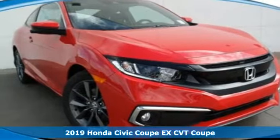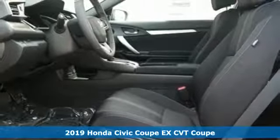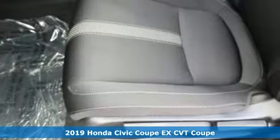Here's a new 2019 Honda Civic Coupe. Get more mileage out of every drive with this Civic. It comes with great features you'll love.